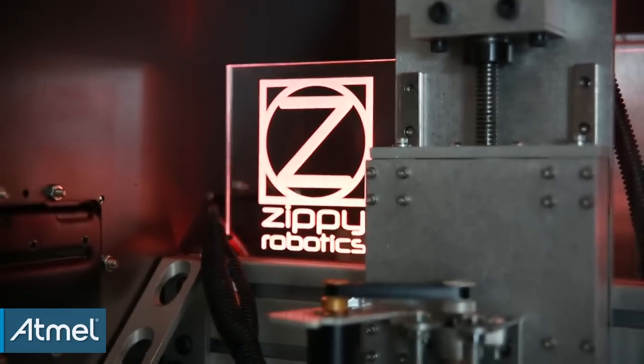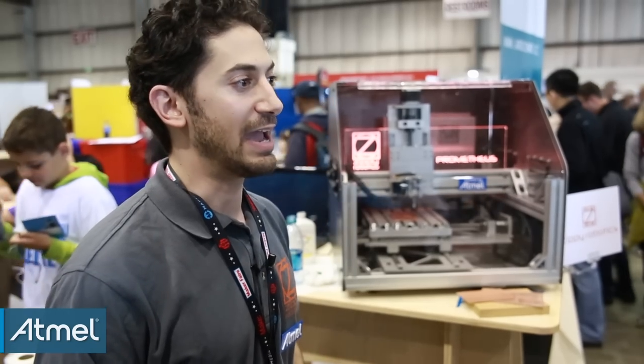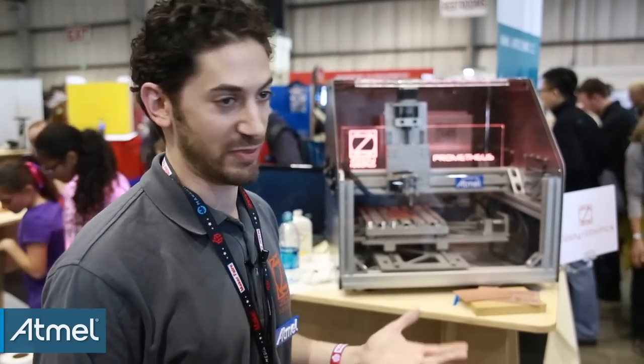I ended up trying out the M4, the SAM4S ARM processor, and it did everything I needed and more.